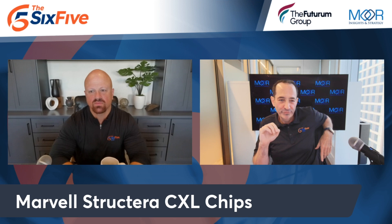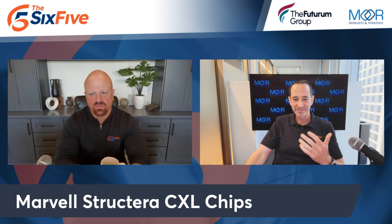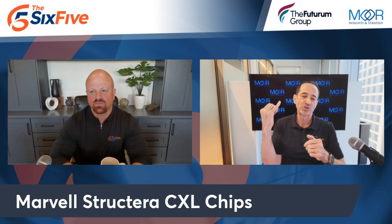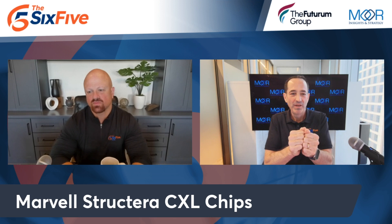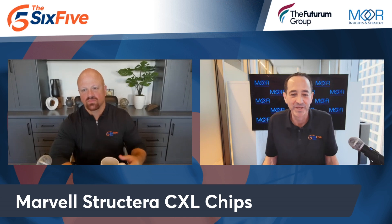Marvell brought out three chips across two families under the brand Structura. Structura A is all about scaling compute and memory bandwidth. Their presentation included a real interesting case study about recommendation engines — think serving ads or products to buy and friends to follow, like Meta or Amazon. The wild part: this isn't just an accelerator chip. It has 16 Neoverse V2 big cores, runs at 100 watts, and is built on 5 nanometer.